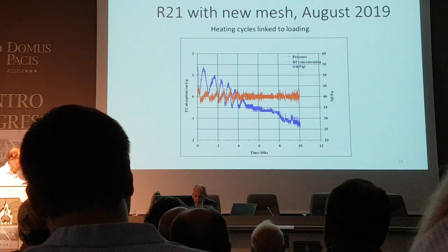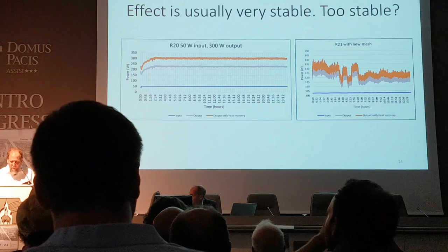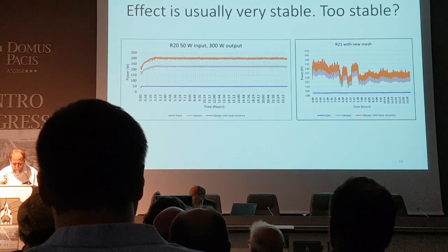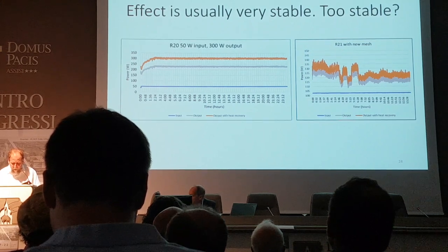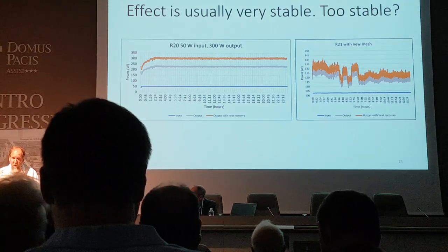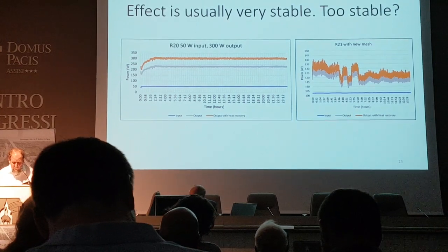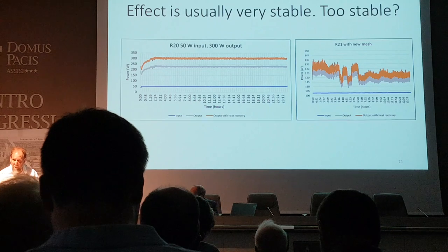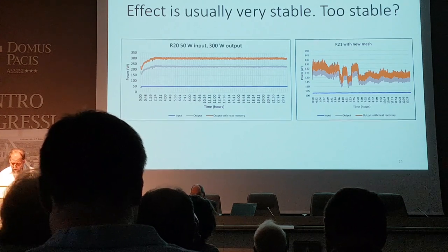Here's the biggest problem with this experiment, which the skeptics have totally overlooked: it's too stable. It looks like it's producing a fixed percent of input power, which makes me nervous that it might be some sort of instrument artifact. Ironically, the fluctuations from the most recent result give me more confidence the effect is real, because I can't imagine an instrument artifact causing periodic fluctuations of an hour and a half to three hours correlated with the loading and deloading measured by the gas pressure gauge. The temperature fluctuations and pressure are independently measured yet correlated, which I think rules out instrument artifact.